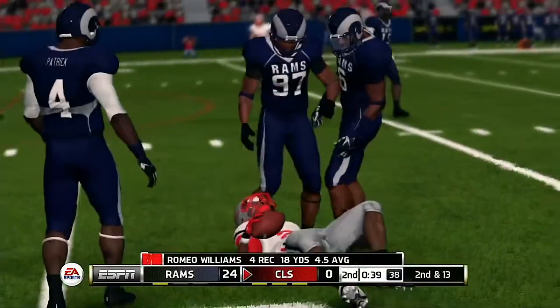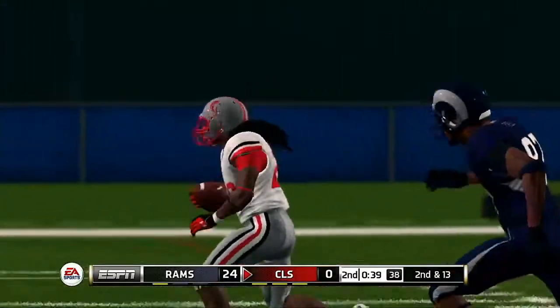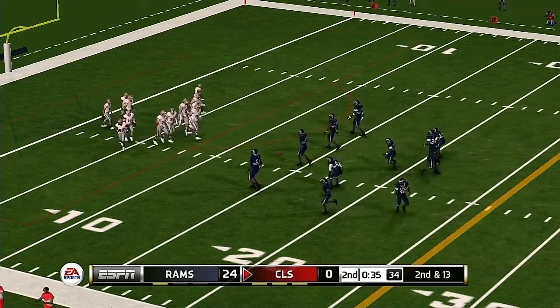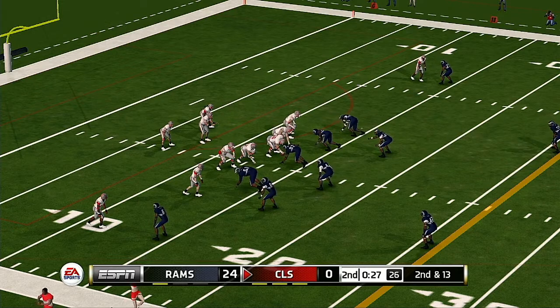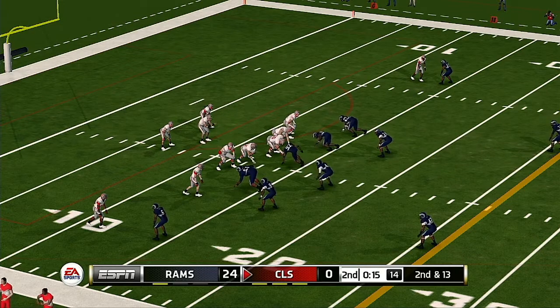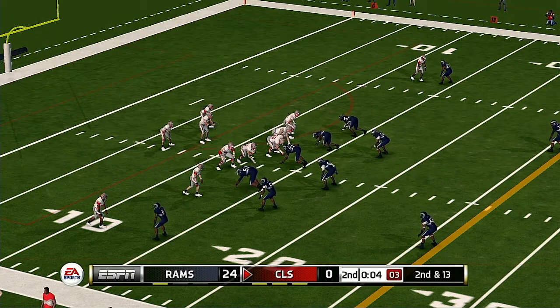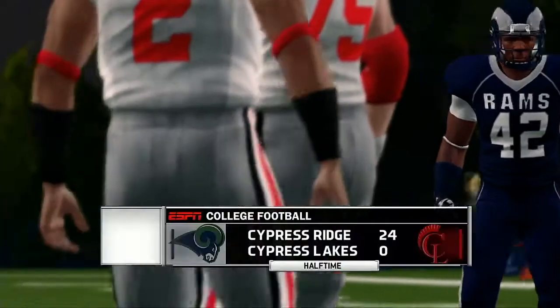Catches it — needs immediately tackled behind the line, three-yard loss there. Not much going on there — those kind of plays will not work against this defense. They line up at the 13, second down. Complete but he can't shake the defense — and that'll do it for the first half. Still plenty of football to be played, 24 to nothing, Rams.